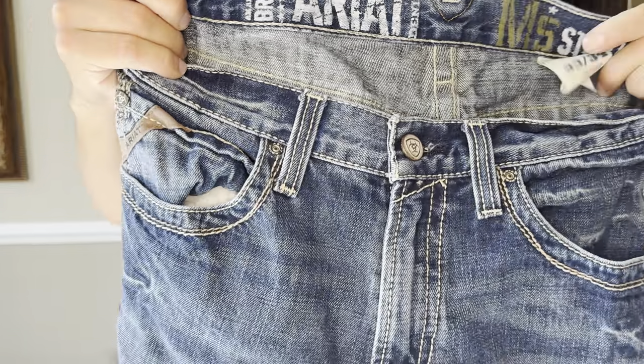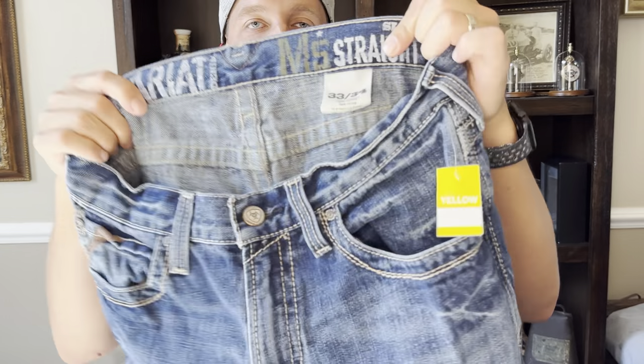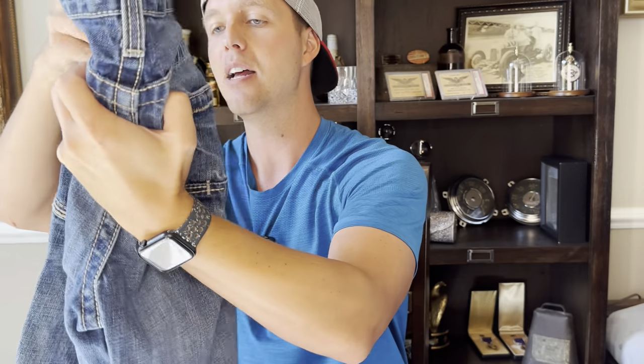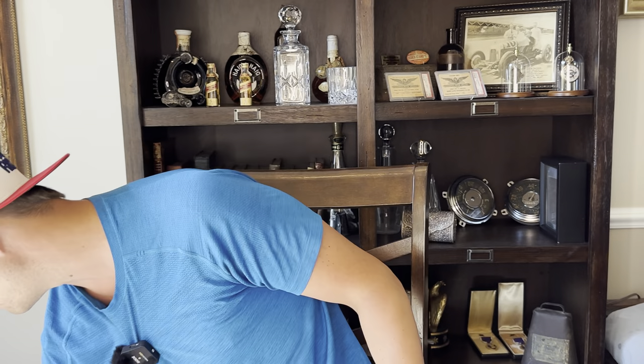These are Ariat jeans — like a rodeo brand. These are the M5 — you look up 'M5 straight' when you type it into eBay with 'Ariat jeans.' These were $7.99 and they'll probably sell in the range of $28-$30 plus shipping.